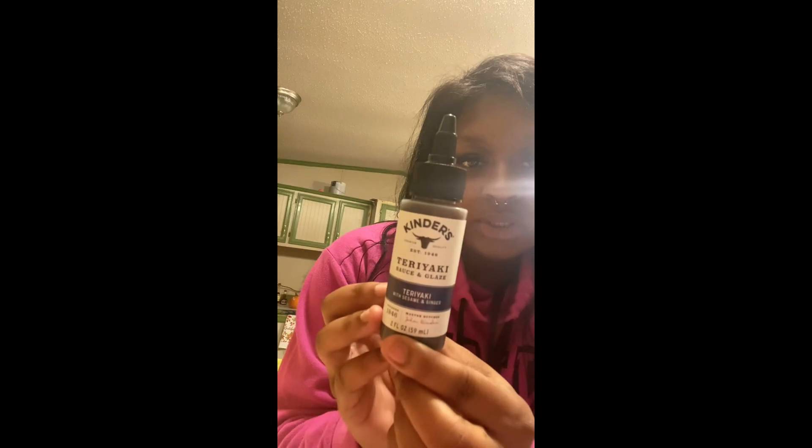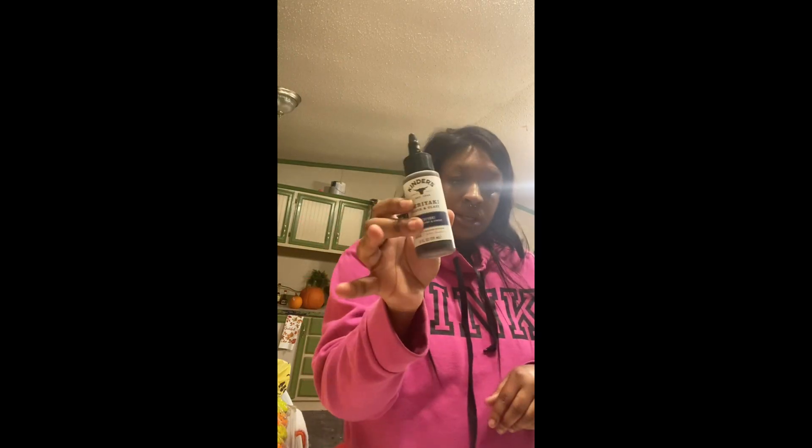Hey y'all, so we just got back from Walmart — I'm gonna give y'all a quick Walmart haul. First, we got some cupcakes. We're going to give these to Madison's classroom on Friday because her birthday is that Sunday, so she can take them to class. And then we found this little Kinder's karaoke sauce and glaze — it was only a dollar. Walmart has this little pile where they have mini things for a dollar, so I got that. Got some Italian meatballs.